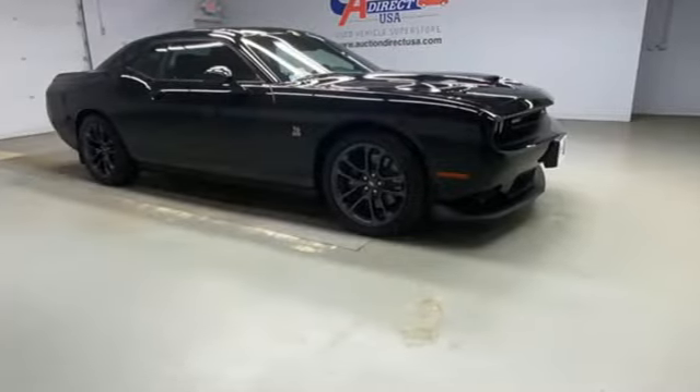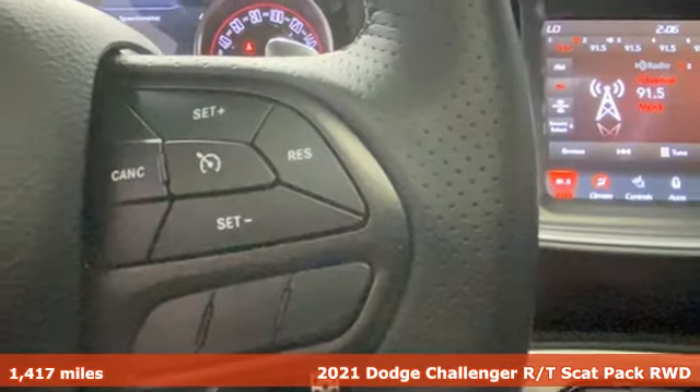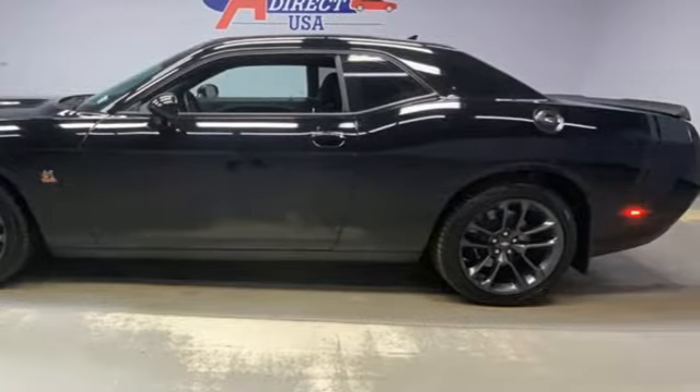Here's a 2021 Dodge Challenger. Come on, let's get real. Muscle wins every time, and this Challenger delivers — and it comes with all the amenities you need.